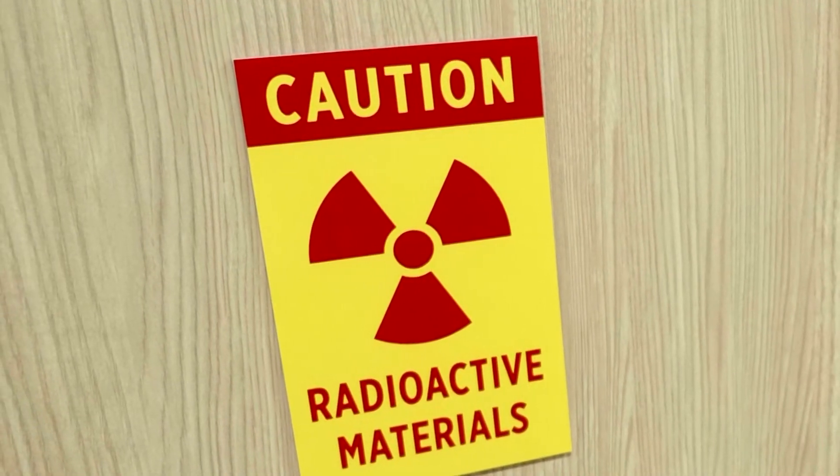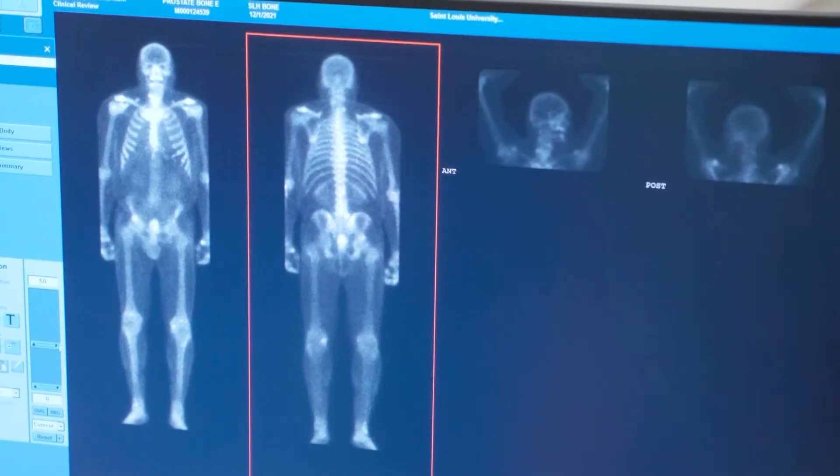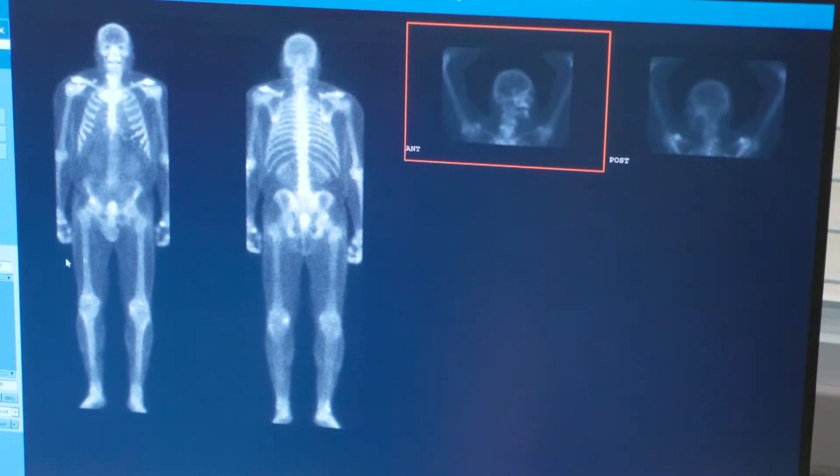Nuclear medicine is part of radiology, but it's very unique because in radiology you have a machine-produced radiation that goes through the patient. These are the pictures that we look at if you ever had a chest x-ray or a CAT scan. But in nuclear medicine, our source of radiation is actually from within the patient.